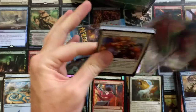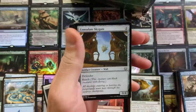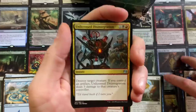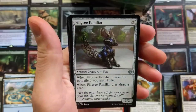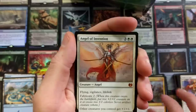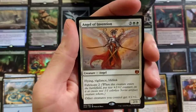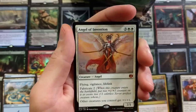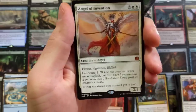Will Kaladesh save the day? Let's find out together. We have our Unlicensed Disintegration, Filigree Familia, Servo Exhibition, Angel of Invention! Son of a beanbag — there she blows! We got the Angel of Invention. Flying, Vigilance, and Lifelink. Fabricate two. Other creatures you control get +1/+1.